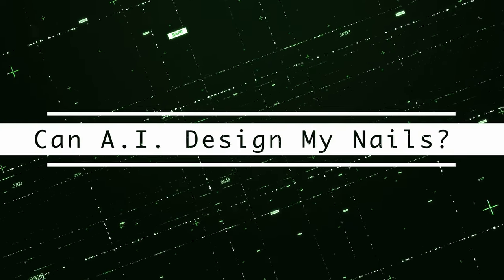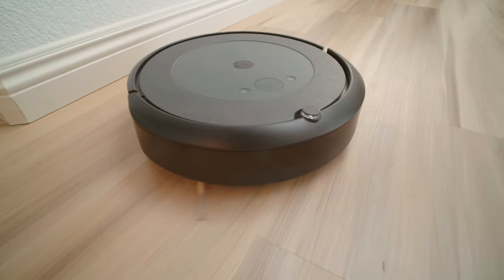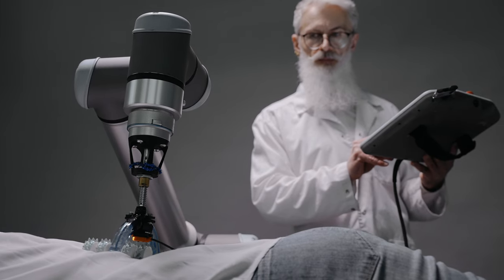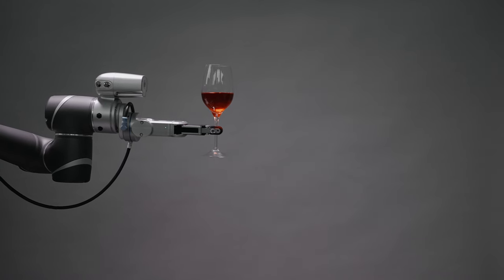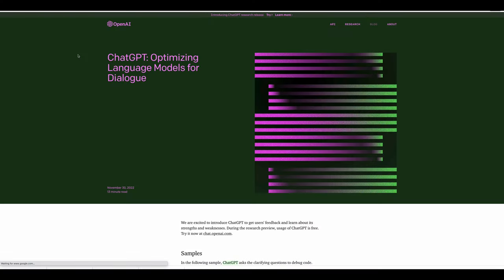Can artificial intelligence design my nails? That's a real head scratcher. We know that AI robots can deliver our food, clean our floors with our little iRobots, but can it do our more service-oriented personal jobs like a massage therapist, or even be our waitress?